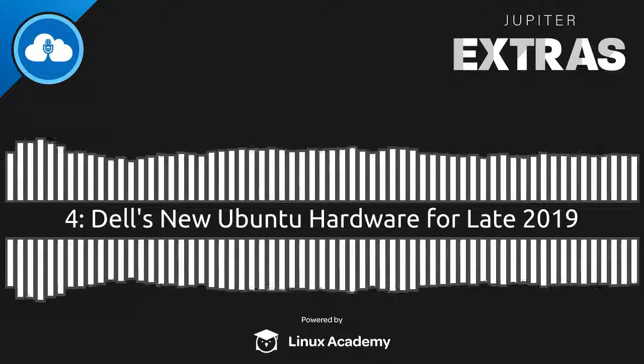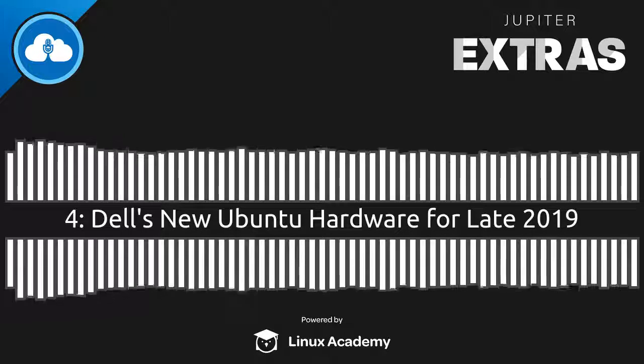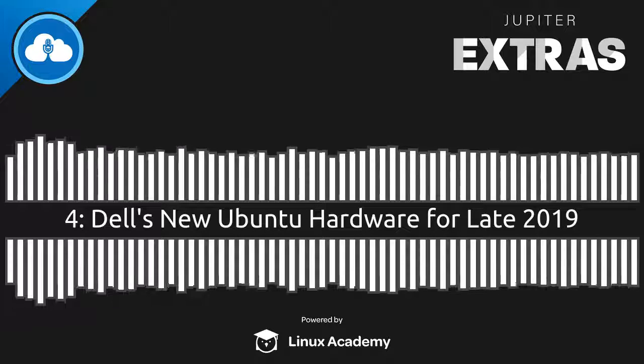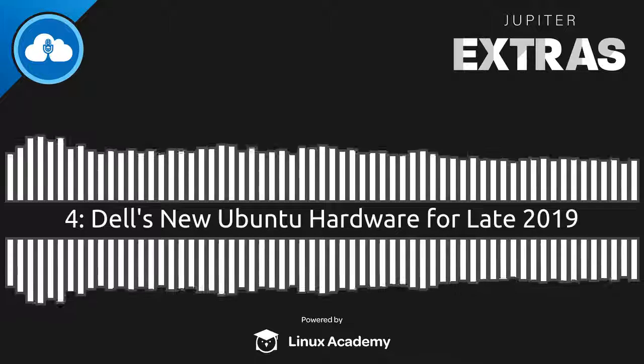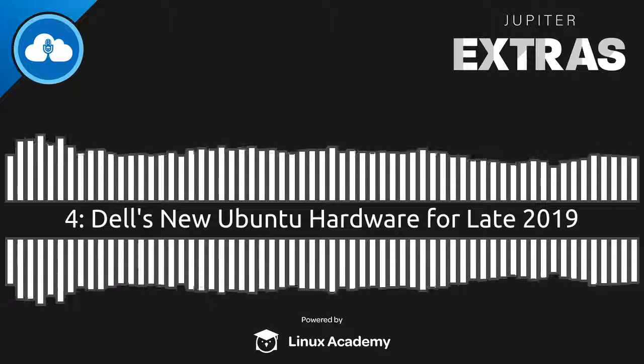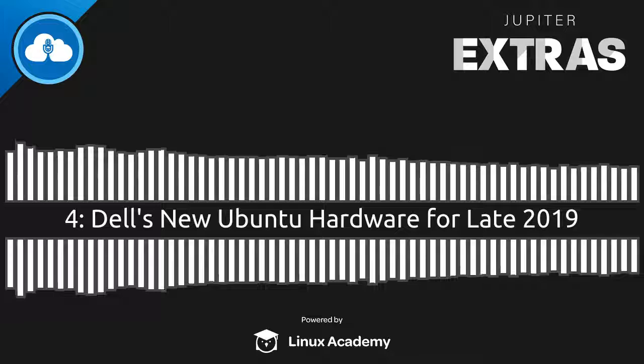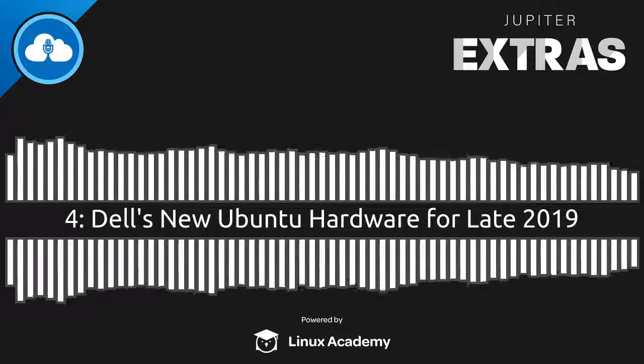Dell has some new Linux PCs. It's August 21st, 2019. I'm Chris and here's the news update. Dell is unveiling their new consumer PC portfolio, and included in the announcement is the ninth generation of the XPS 13 Developer Edition laptop — the one that comes preloaded with Ubuntu.